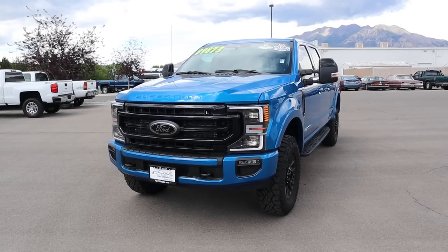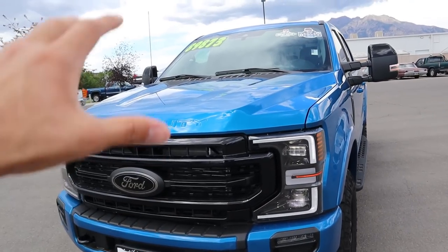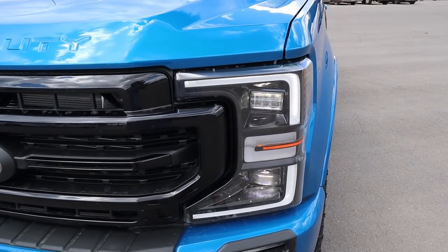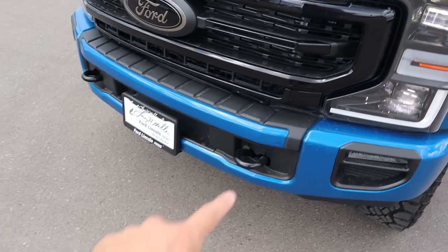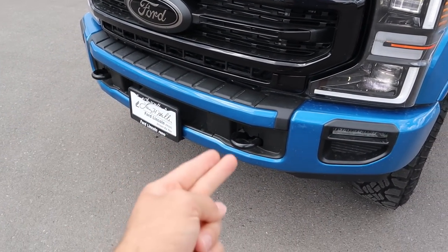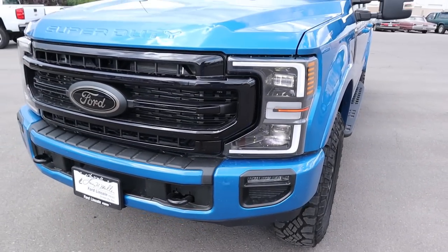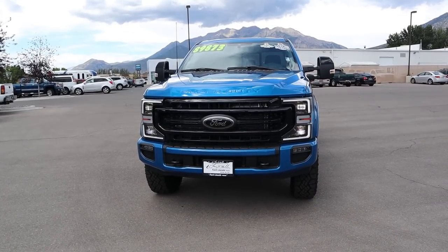This Tremor is absolutely beautiful. Aside from the beautiful blue coloration, we've got the full LED lights which have been darkened for the Tremor package, the all blacked-out grille with darker badges, a darker tow hook area, and a body-painted bottom bumper. Overall the Tremor just looks fantastic — this blue color really pops with the truck.